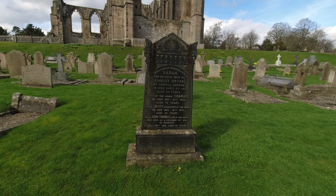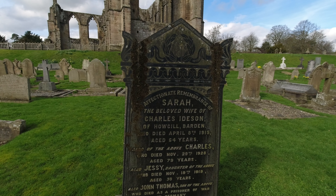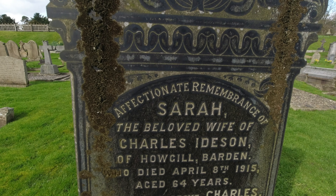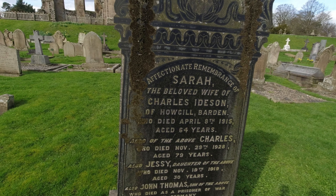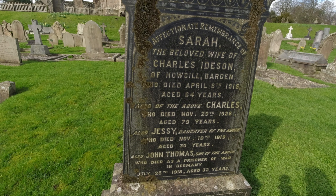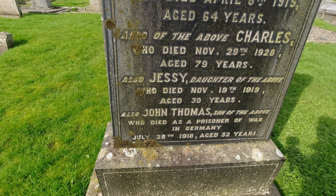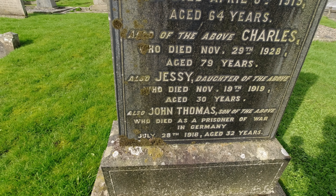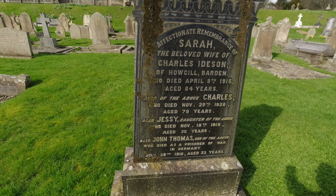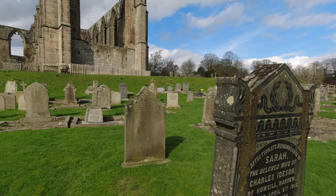We haven't found the Royal Flying Corps gravestone, but we've found this: Sarah, wife of Charles Idson, and down at the bottom also John Thomas, son of the above, who died as a prisoner of war in Germany, July 28th 1918. That's a prisoner of war in the First World War — we don't really get to hear about prisoners of war from that war as much.